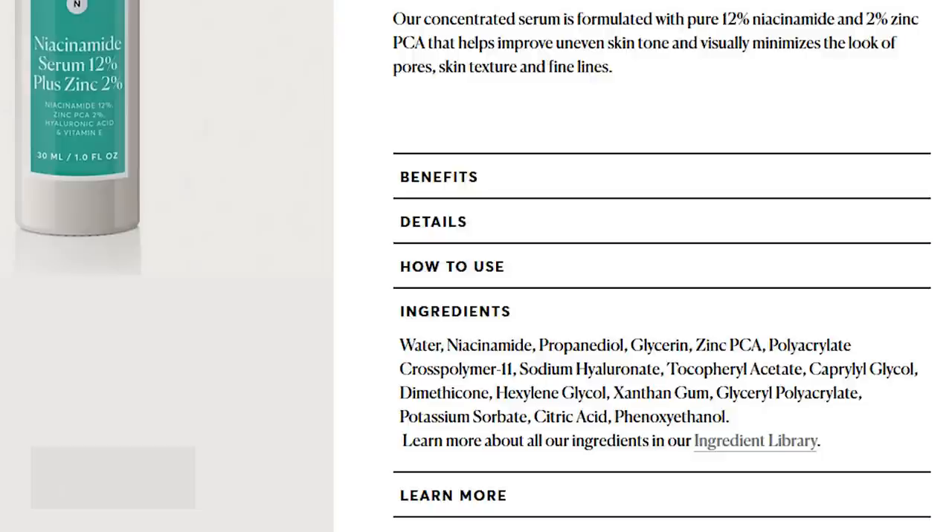The last product currently available is the Niacinamide Serum 12% plus Zinc 2% — one fluid ounce for $16. The very second ingredient is niacinamide, which is fantastic. Niacinamide is a vitamin and antioxidant that helps soothe skin, can help with blemishes, and is a really nice anti-aging ingredient. You also get Zinc PCA, also an antioxidant and skin-soothing ingredient. Compared to The Ordinary's Niacinamide 10% + Zinc 1% product at $5.90, the Naturium version has higher percentages of both key ingredients but costs about three times as much. Either way, both seem like great options if you're looking for niacinamide and zinc in one product.